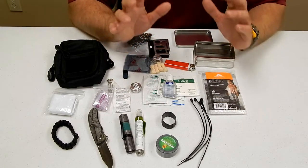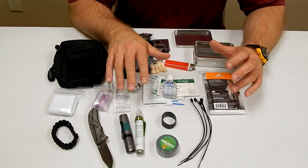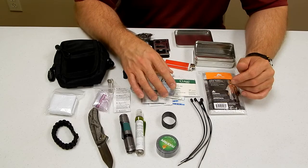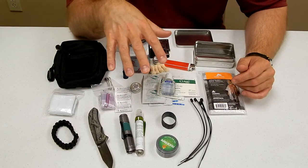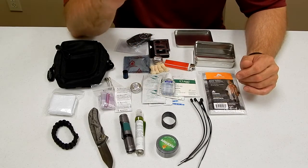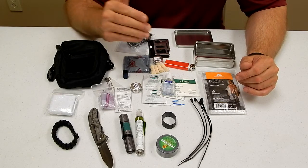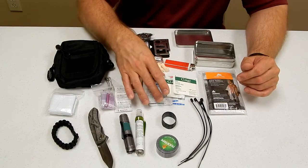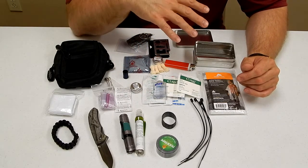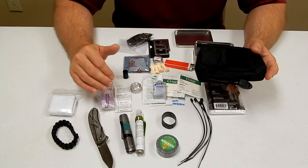Once again, as I always say, anytime you get gear, make sure you learn how to use it. If you have this gear and you've never researched how to start a fire, how to dress a wound, or how to purify your water, when the emergency hits and you grab this pack, it may not save your life if you don't know how to use the kit. So please go over everything in your kit, make sure you know how to use it, go back over the video if needed, write yourself some notes, and figure out what might be a good addition to what we've already put together.